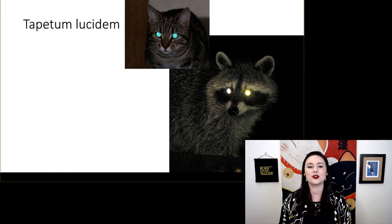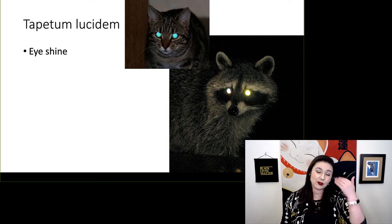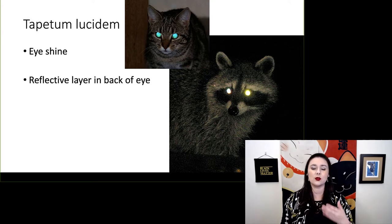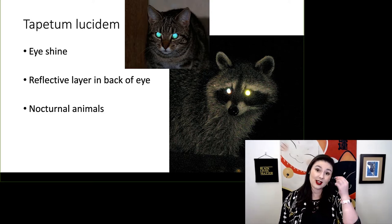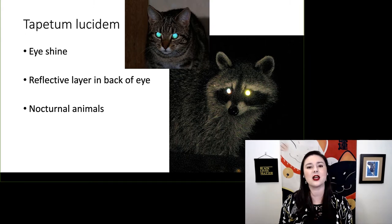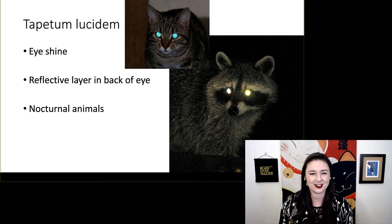Another feature seen in strepsorhines is the tapetum lucidum, also called eye shine. There is a reflective layer in the back of the eye which causes this eye shine at night. This is a feature of nocturnal animals — it reflects light back into the eye so all the receptors have a second chance to detect it, giving a slightly less accurate but more light-sensitive picture in low light conditions.